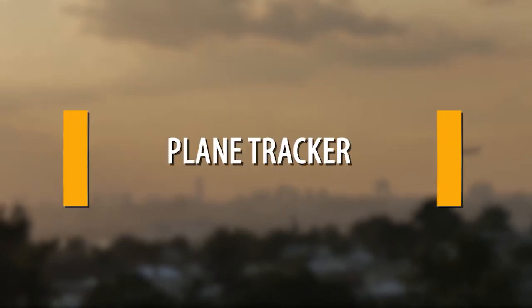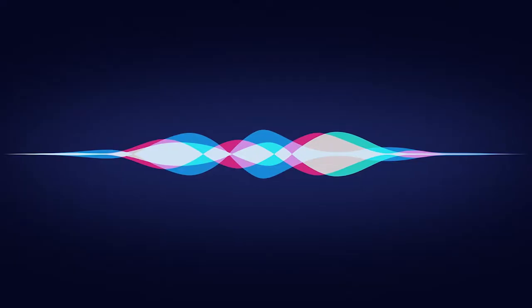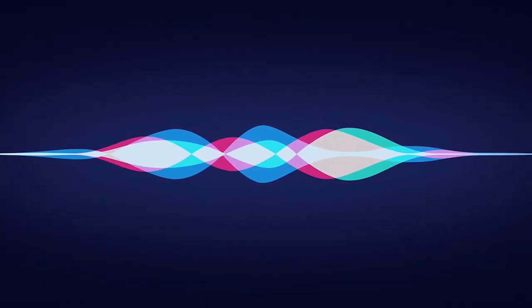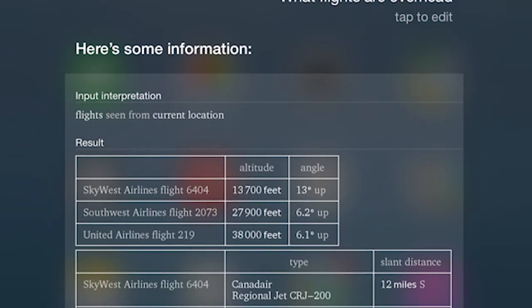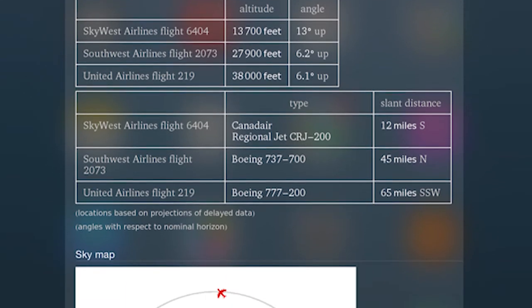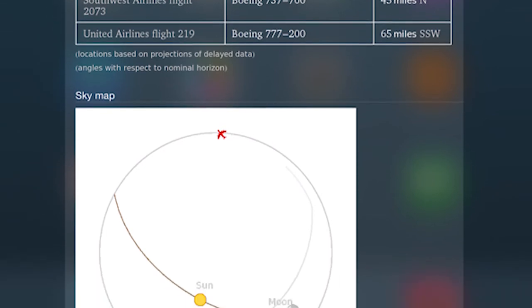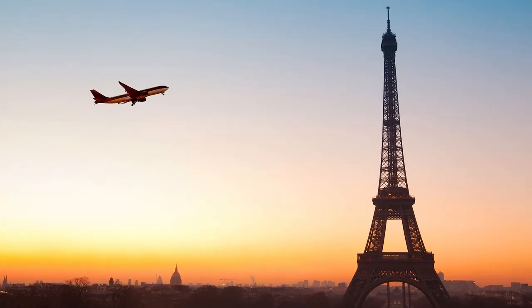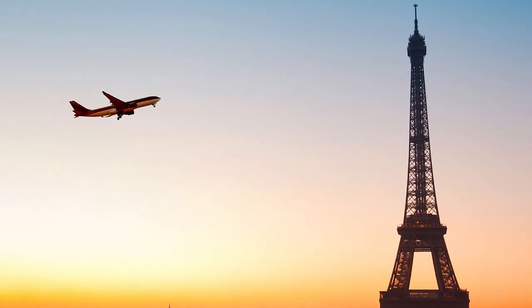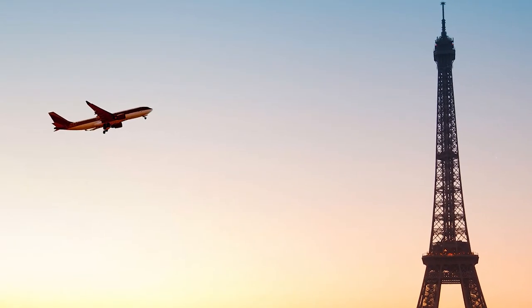Plane Tracker. Look up in the sky right now — we bet you saw at least one airplane. Did you know that your iPhone can also do this? Simply ask Siri what airplanes are overhead right now. Siri will get back to you with a comprehensive list of every airplane flying above you, and it will even give you the plane's altitude and angle. This is kind of obscure information, but it's still pretty darn cool. And this isn't only for where you are — you can also say something like, what planes are above the Eiffel Tower right now? And Siri will tell you all the info.